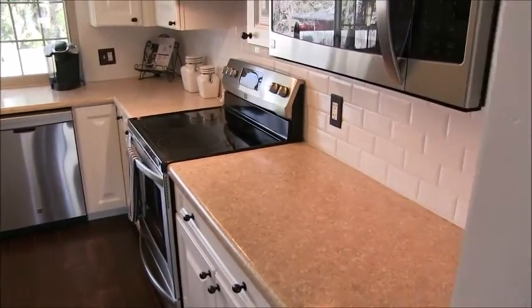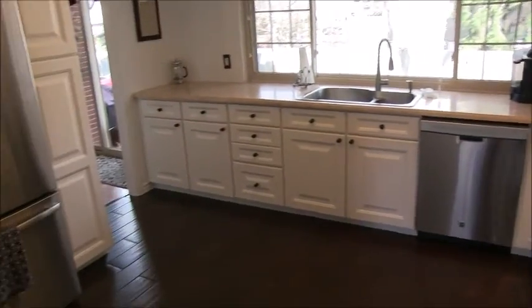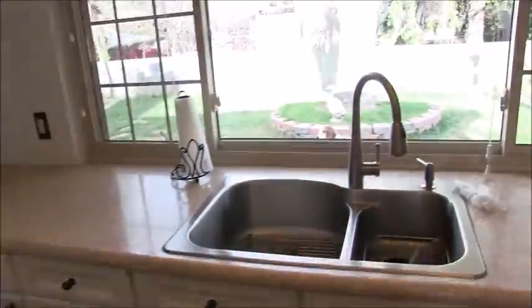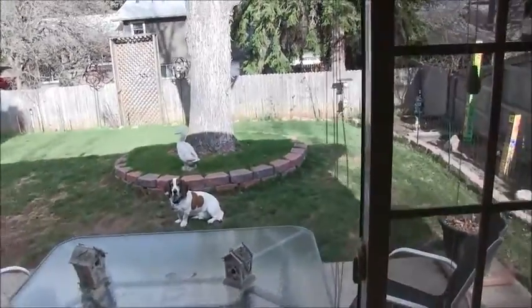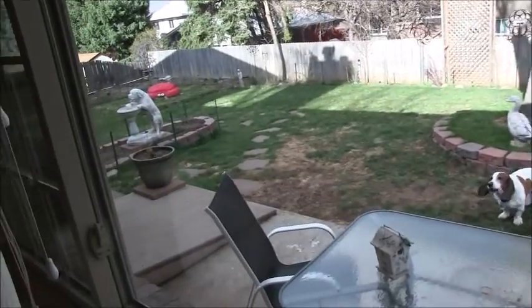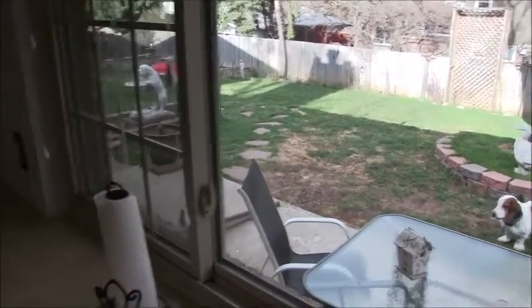Here's the kitchen. All appliances are included, including this beautiful French door refrigerator, and here's your nice view to your backyard. Dog's not included.